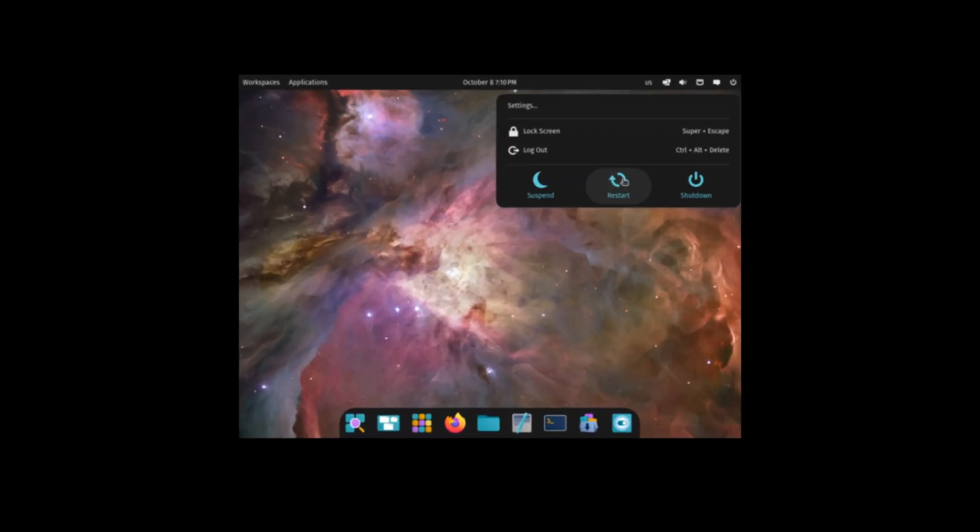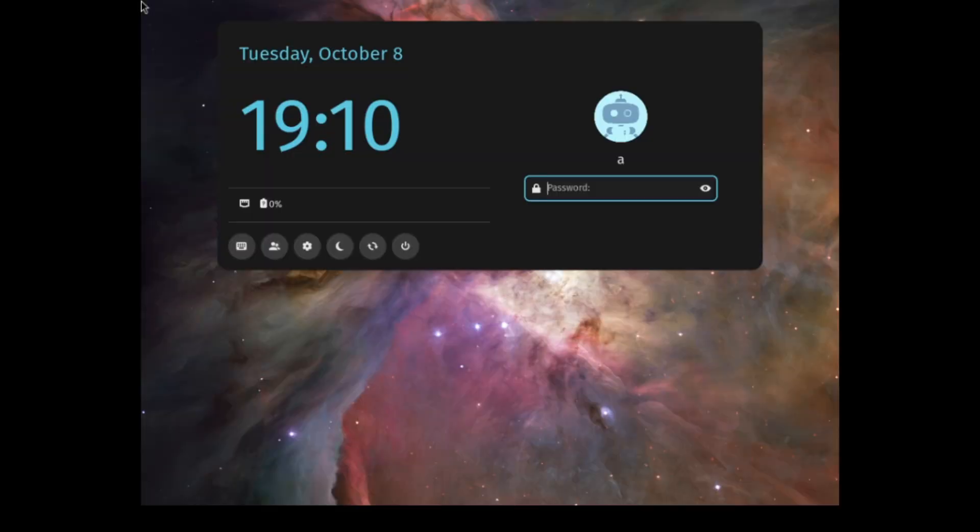We are the COSMIC. Restart. Confirm. Restart confirmed. Pop!_OS logo. Blank screen. Pop!_OS logo. Pop!_OS logo again. Log output. Blank screen. Login screen. Blank screen. Blank screen. We've made it.